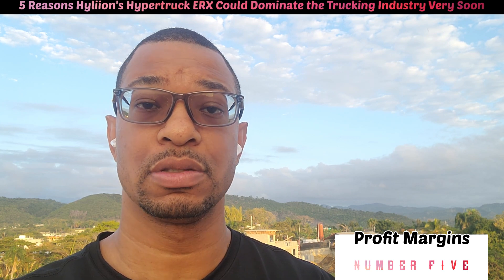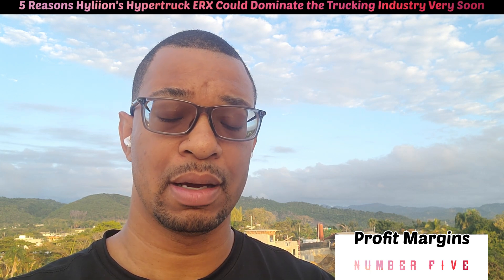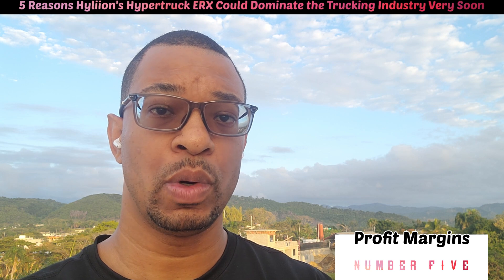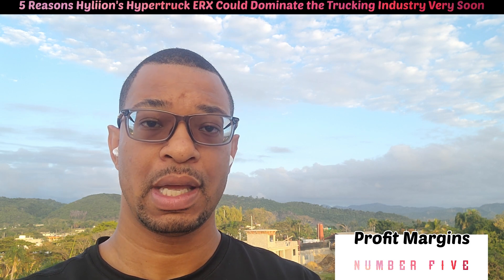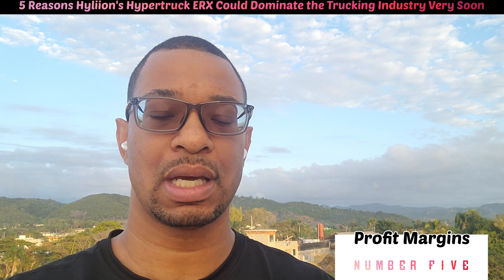The margins are really thin and it really is getting harder to make a dollar in the trucking business. There's only one real solution: get a truck that is reliable, comfortable to drive, that drivers want to stay in, and that you can pay off and will continue to run after you finish paying. Right now, I don't see how that's not Hyliion's HyperTruck ERX.